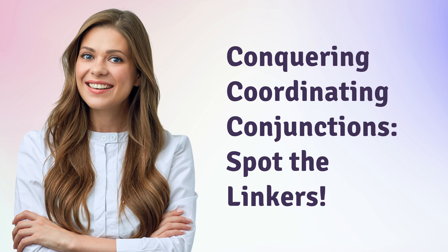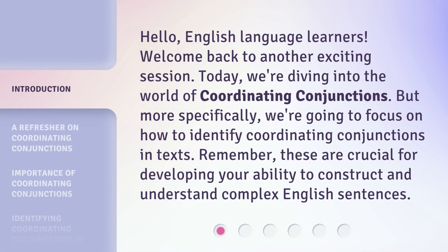Conquering Coordinating Conjunctions — Spot the Linkers. Hello, English language learners. Welcome back to another exciting session. Today, we're diving into the world of coordinating conjunctions. But more specifically, we're going to focus on how to identify coordinating conjunctions in texts. Remember, these are crucial for developing your ability to construct and understand complex English sentences.